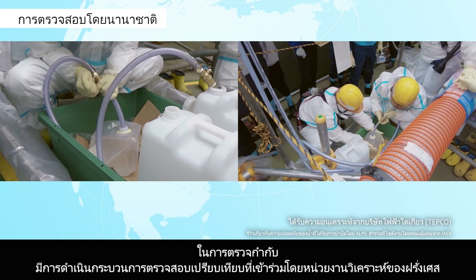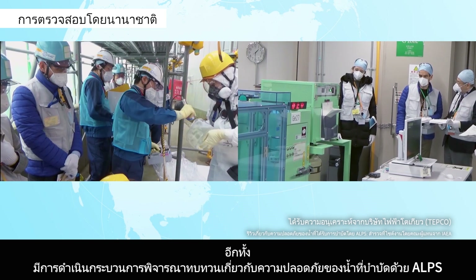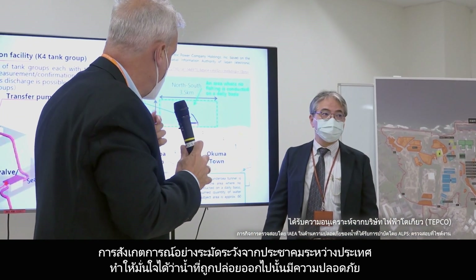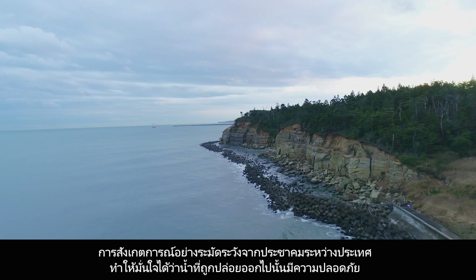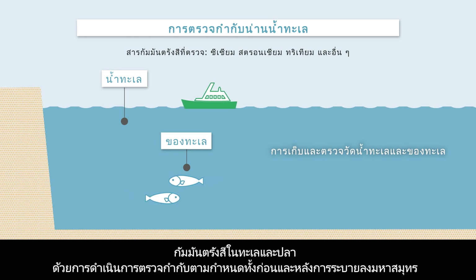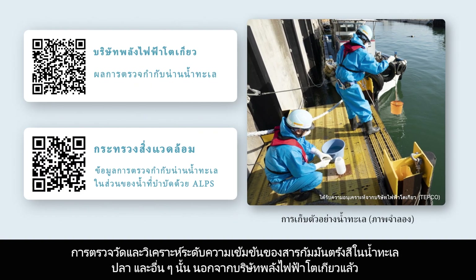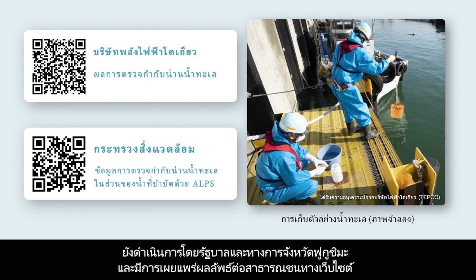Laboratories in France, Germany, the Republic of Korea and other countries have been comparing the results of monitoring, and there have also been ongoing reviews of the safety of ALPS-treated water. Careful observation from the international community ensures that the discharge will be carried out safely. Furthermore, regular monitoring has been conducted before and after the start of the discharge to verify its impact on the radioactive substance concentrations in the ocean and marine life. Measurements and analyses of radioactive substance concentrations in seawater and fish are conducted not only by TEPCO but also by the national government and Fukushima Prefecture, with the results being publicly available on the web.